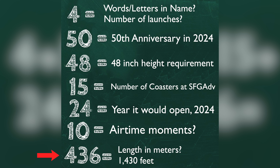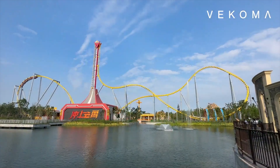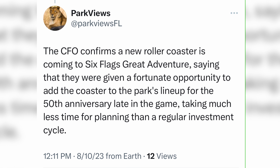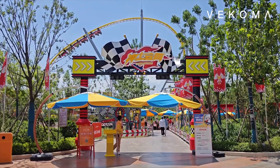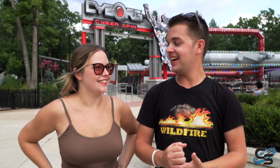Then there's 436, which everyone's tripping up about. It's not a height because a 456-foot coaster right next to Kingda Ka makes no sense. It could be a length in meters — that'd be about 1,400 feet. We saw someone online punch the numbers and they line up perfectly with a Vekoma Super Boomerang: four total inversions, 50 meters tall, the 15th coaster of the park, 24 seats per train, and 436 meters of track length. That also makes sense with what the CEO said — it was a last-minute addition, identical to one that already exists, so it's essentially a copy and paste.